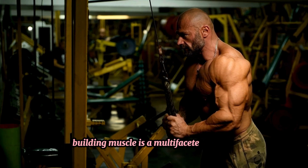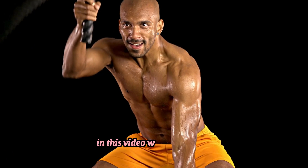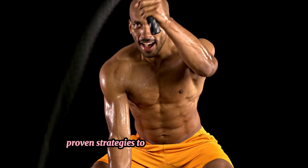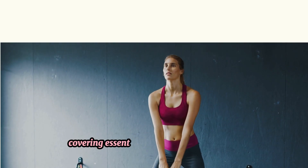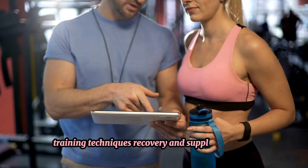Building muscle is a multi-faceted process that involves more than just lifting weights. In this video, we delve into 10 proven strategies to enhance muscle growth, covering essential aspects such as nutrition, training techniques, recovery and supplementation.